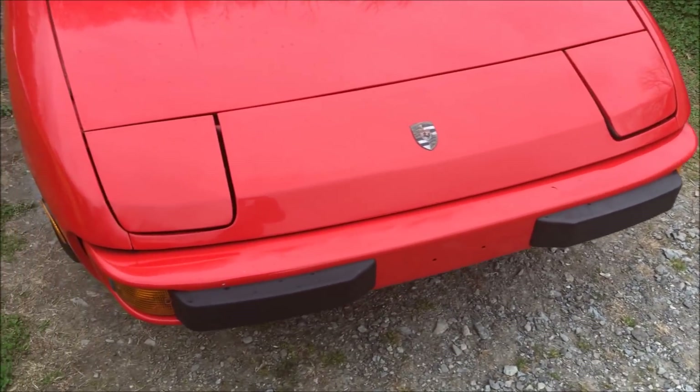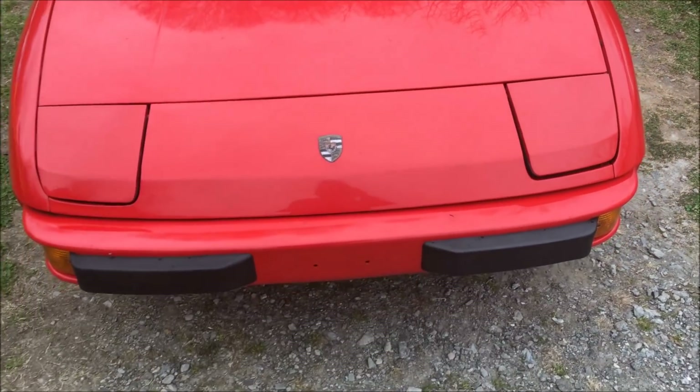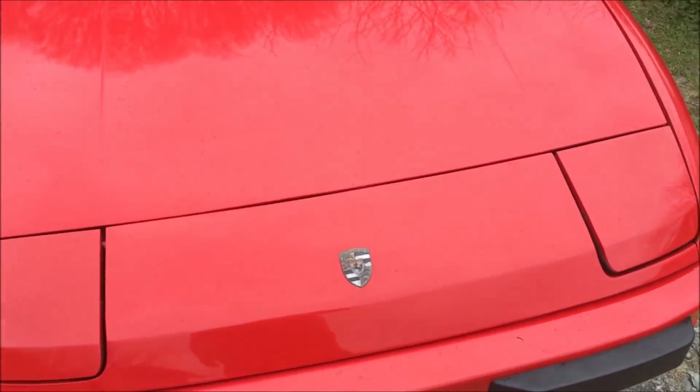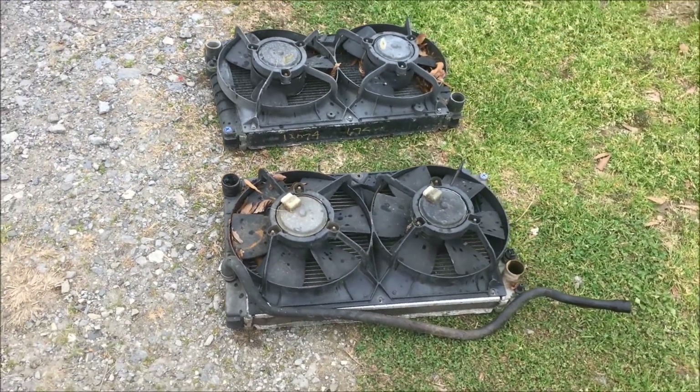I took this car out on its first test drive yesterday and it did great. I don't see any leaks. Unfortunately whenever I was sitting in traffic I had to keep switching on the air conditioner to make the fans run because I don't think the thermofan switch is good after all. So I have a few of them here and I'm going to swap one in from some spare cars and we'll give that a shot.